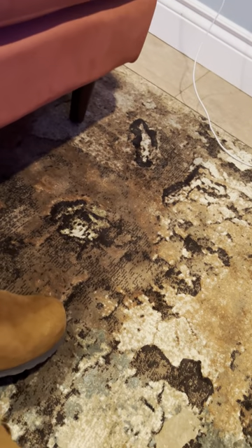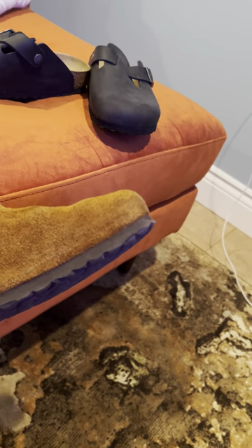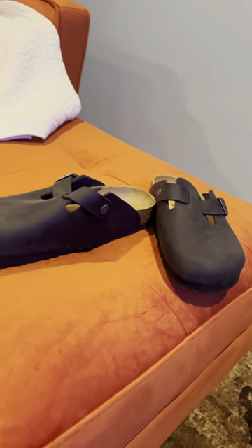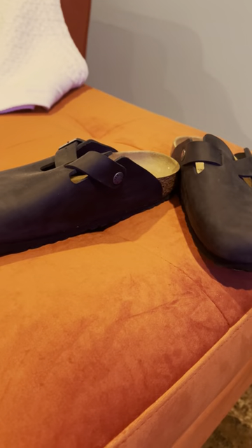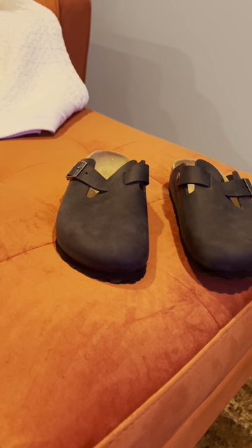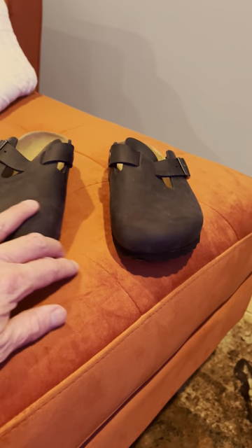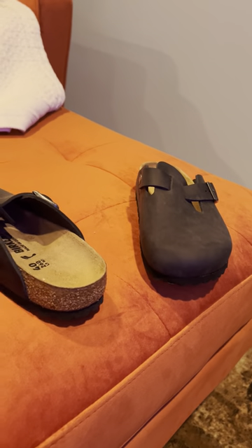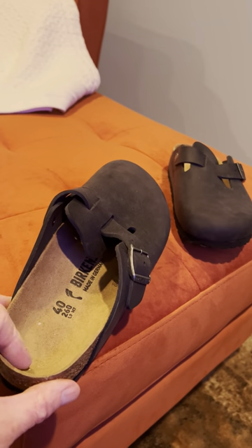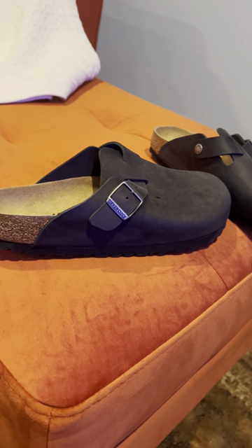These suede ones are beginning to get worn in a little bit more — they're actually fairly new. They are good casually, and you can wear them in an office setting, especially with people working more at home. They're very popular because of their orthopedic quality and the benefits of the orthopedic sole — very popular in hospital and service centers.